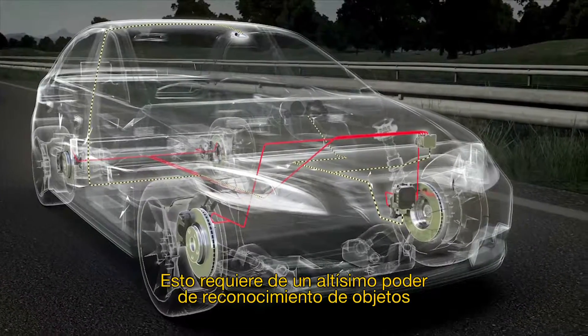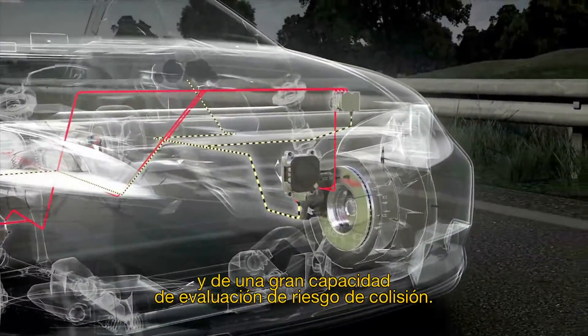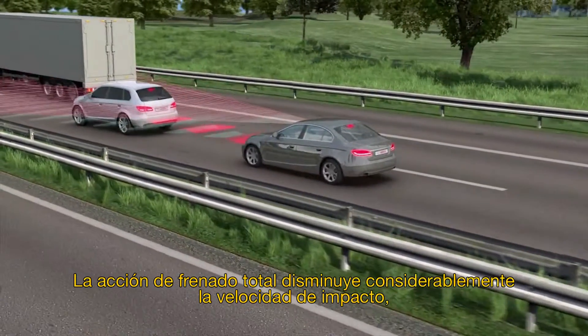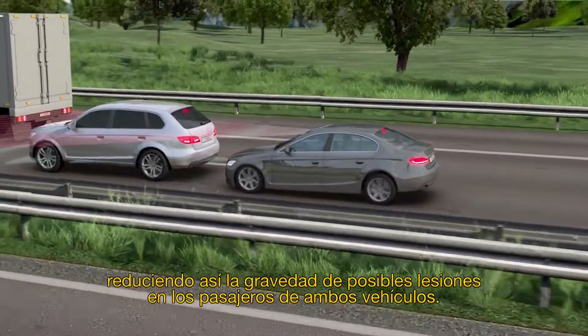This calls for superior object recognition and collision risk assessment capabilities. An additional surround sensor such as a video camera is thus used to enhance the radar sensor. The full braking action significantly lowers vehicle speed at impact, reducing the severity of the accident for the passengers of both vehicles.